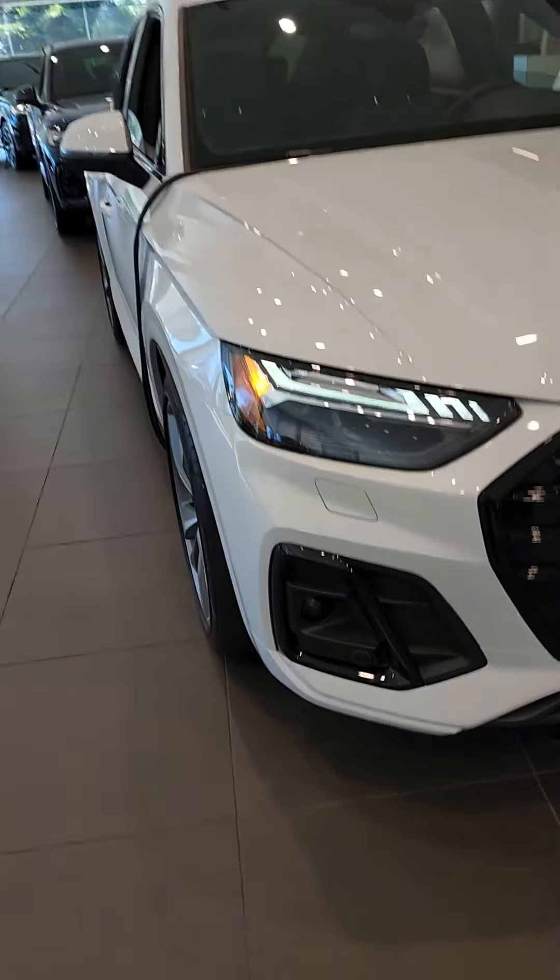Hey Duane, it's Jordan from Audi Boundary. I'll do a walk around of this in the showroom here. This is the Sportback you're asking me about.